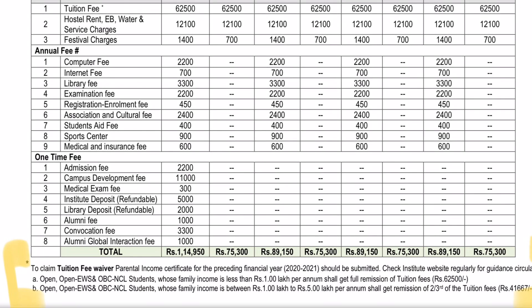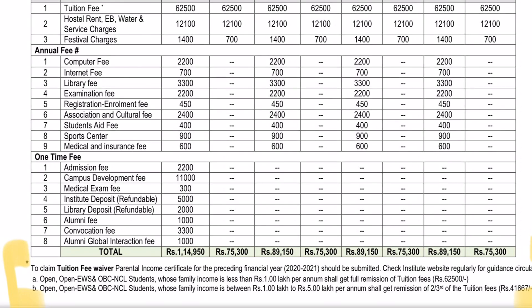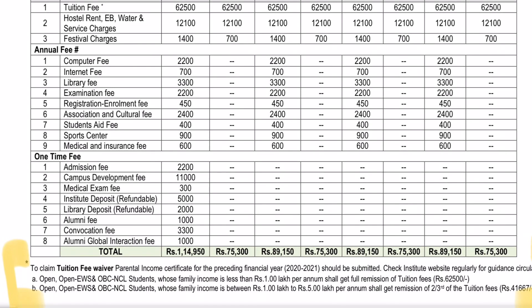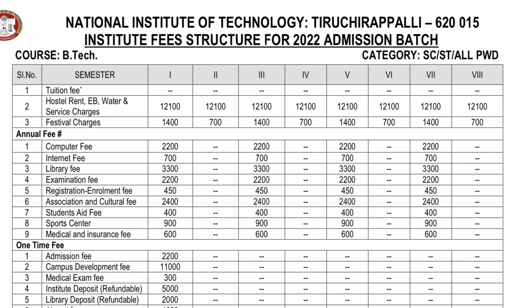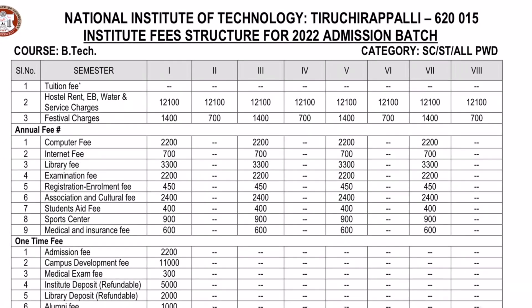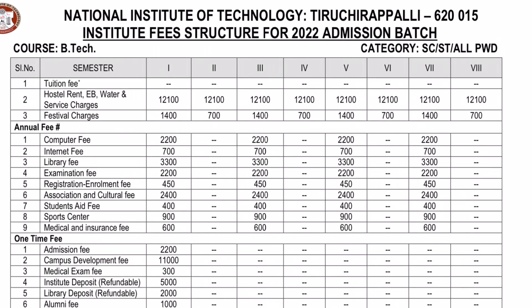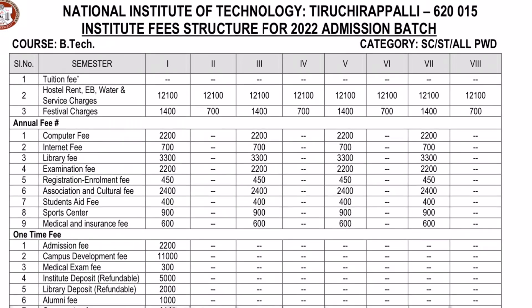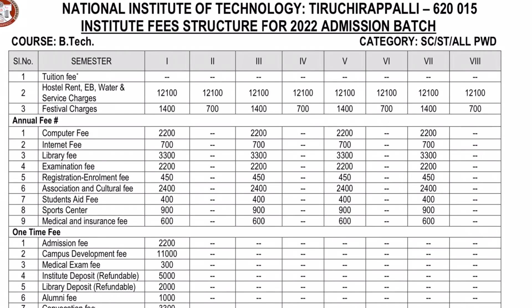Remittance means that you have already paid ₹62,500 in tuition fee. You submit the income certificate to the institute, and they verify it. Then the fee remittance is made to your bank account. The next slide shows the fee structure for SC/ST and all PWD candidates semester-wise.